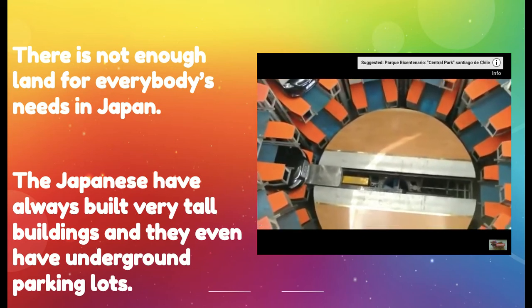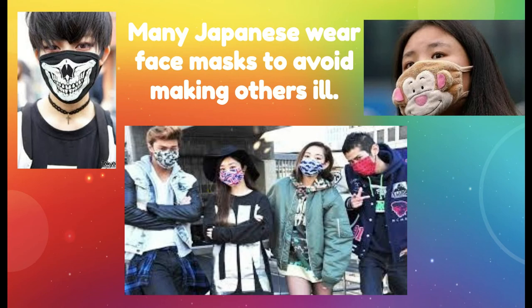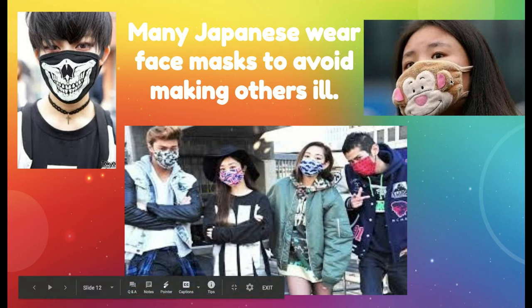So how does Japan's high population density affect the environment and people's health? In Japan, people have always worn masks to avoid making others ill. Think about right now — we are being asked by our government and health officials to wear masks as we battle this illness affecting not only our country but our world. But in Japan they've always been wearing masks, and they've actually made them into fashion statements. You can see here young people have created decorative masks — that one looks like a little monkey face.